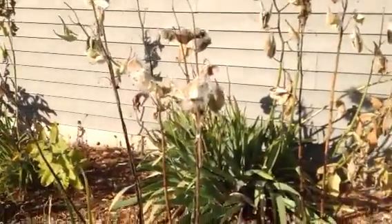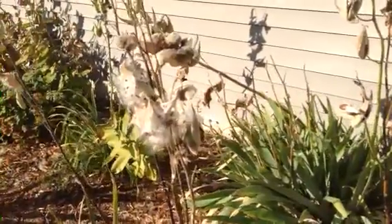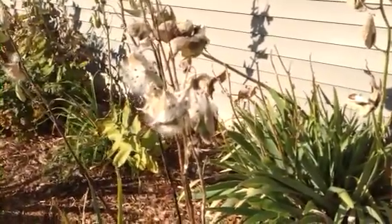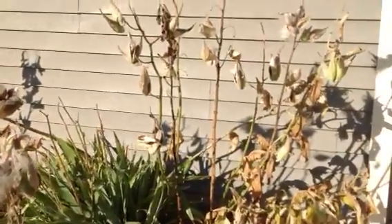If the wind picks up here, we're going to see some milkweed seeds take off. Tomorrow's supposed to be very windy, so I expect that these pods that are open will really lose their seeds.